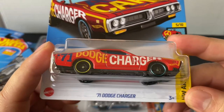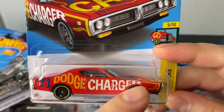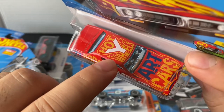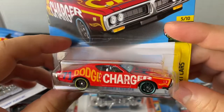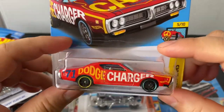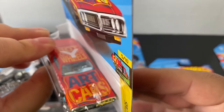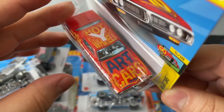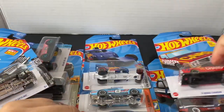And we got the '71 Dodge Charger — it says '71 Dodge Charger on the side. Art Cars — it's got the Y on the roof. I know the other color was in kind of like a greenish color. This one's actually pretty nice though — bright red, Art Cars on the hood, Hot Wheels with the Y on the roof. It's just like really crazy looking.